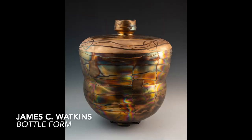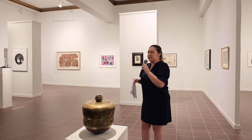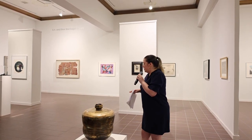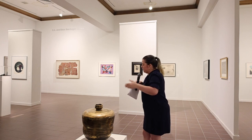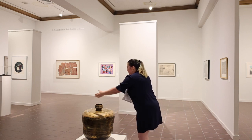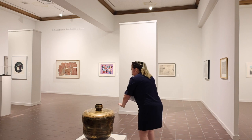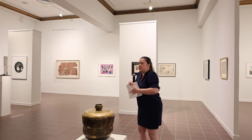Moving on, we have one of our new acquisitions — this James Watkins bottle form. James is an African-American artist from Lubbock, and we just had a show with him this past winter. He creates these double-walled cauldrons — two walls, hollow in between — which allows him to build very large pieces. They're sprayed with stannous chloride and treated in a manner that creates a permanent iridescence on the surface. He also tapes off the surface so you get a linear design on top, giving reference to circles and linear motion.